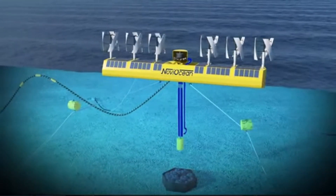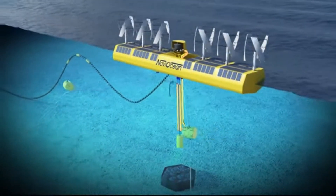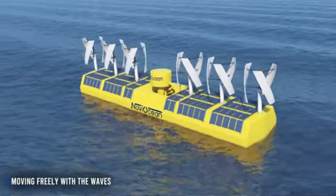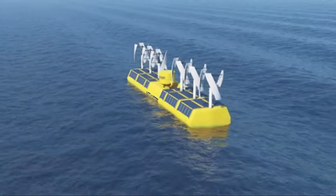The Novi Ocean device is at technology readiness level 7, which means the subscale technology has been demonstrated. The full-scale pilot prototype demonstration is the next step, and real-world performance will pave the way for commercial deployment.